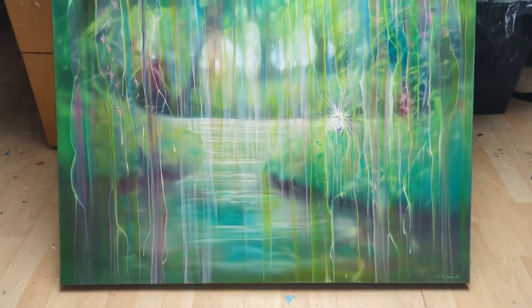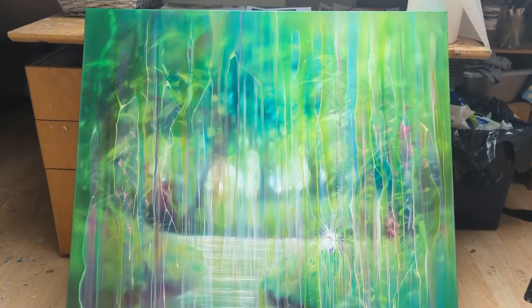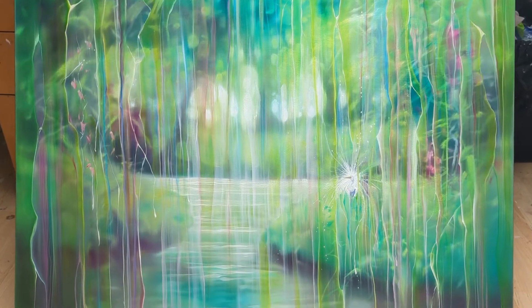This is a 40 by 40 oil painting, very much inspired by the kind of greens that you get at the end of May, beginning of June in England, when all the saplings are out.